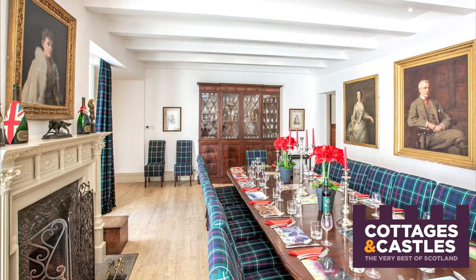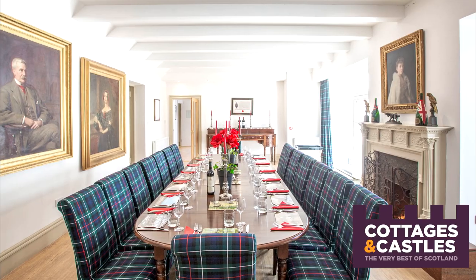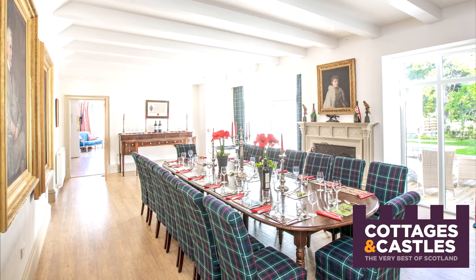One of the really nice things about this dining room is the comfortable chairs. Sometimes you get all these big fancy dining rooms and the chairs aren't up to scratch, but these are lovely. They're padded and they're tartan — you can't go wrong with a bit of tartan. The dining room is pretty splendid. It's nice to know that when you come with your big party and want to eat together, there is a place to do that.